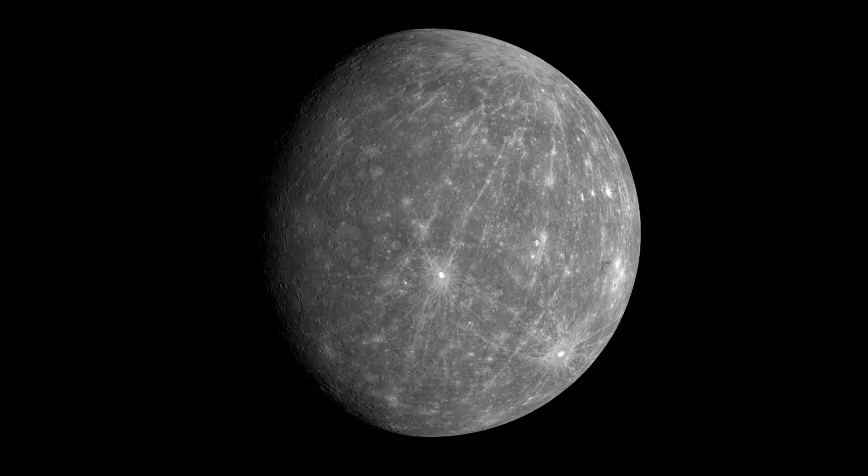Mercury is the closest planet to the sun and does not have very much of an atmosphere to speak of. That makes Mercury home to the greatest extremes in temperature. Its daylight side reaches temperatures of up to 800 degrees Fahrenheit, while the dark side reaches a frigid negative 300 degrees Fahrenheit. So if you were going to build a colony, you'd have to keep it somewhere along that terminator — that region between daylight and darkness — where temperatures are just cool enough to be survivable.